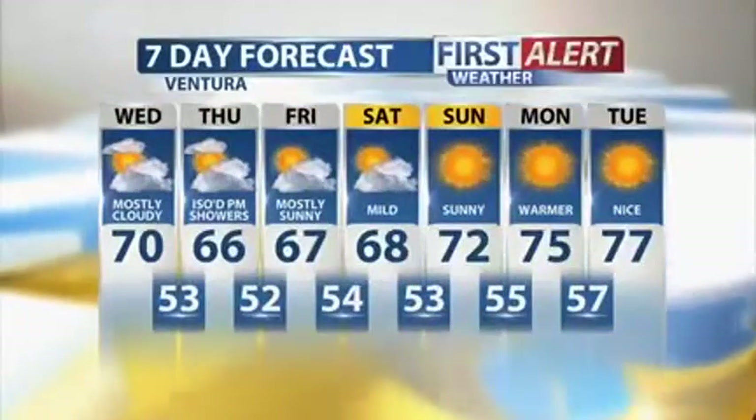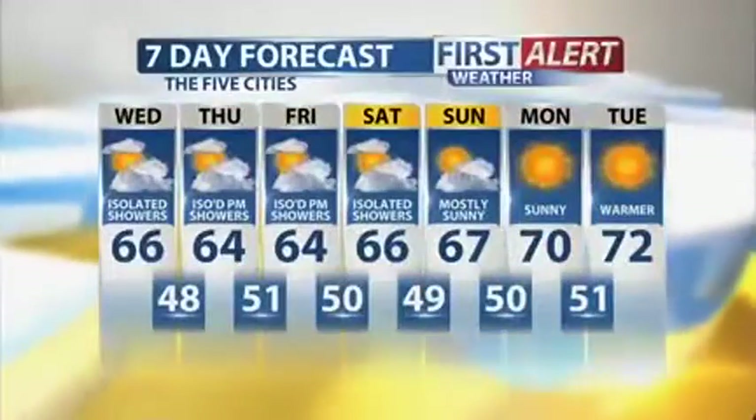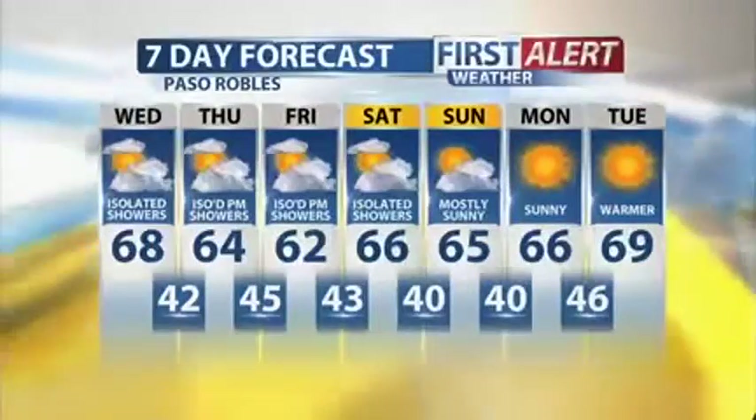Thanksgiving week — hard to believe it's finally here. Ventura, here's your seven-day forecast: mostly cloudy for you today. Those rain chances are about 20% for you, but the Five Cities are going to see those chances even higher. Overnight lows in the upper 40s to low 50s in Paso Robles — expect isolated showers, and temperatures will continue to cool off as we head toward Friday.